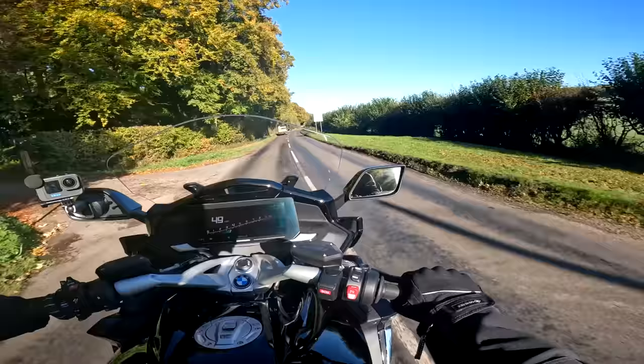Also: heated seats and grips, phone connectivity, emergency call, cruise control — though not radar as noted — tire pressure monitoring, and gear shift assist on the LE. Not all features are available on all models. Price: the K1600 starts at £22,390; configured with the comfort pack it comes out just shy of £25,000. So in reality you're looking at about £25,000 for one of these.